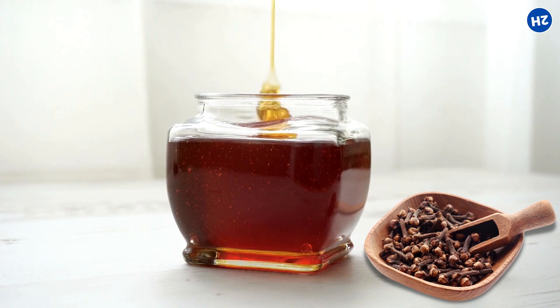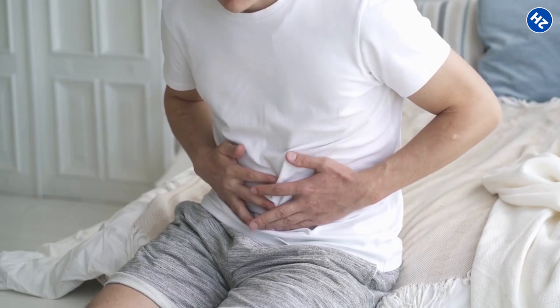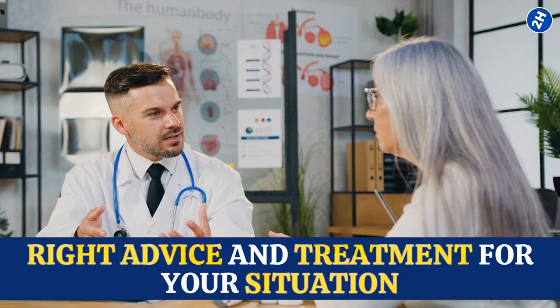Keep in mind that clove-infused honey is more of a quick fix for temporary digestive issues. If you've got ongoing or serious tummy problems, it's best to consult a professional. They'll give you the right advice and treatment for your situation.